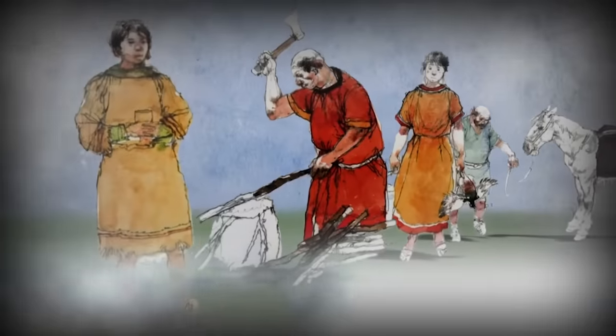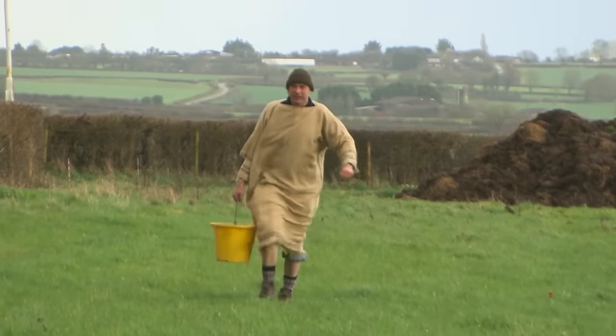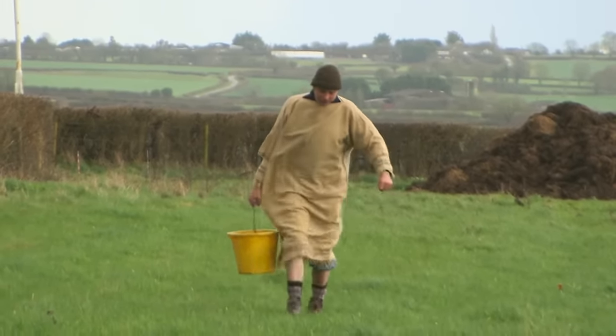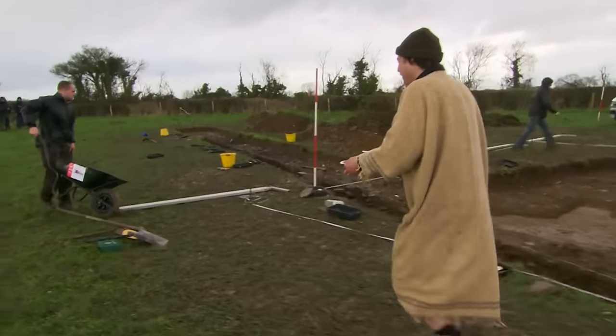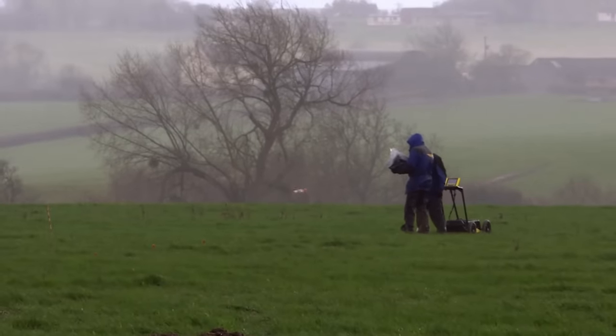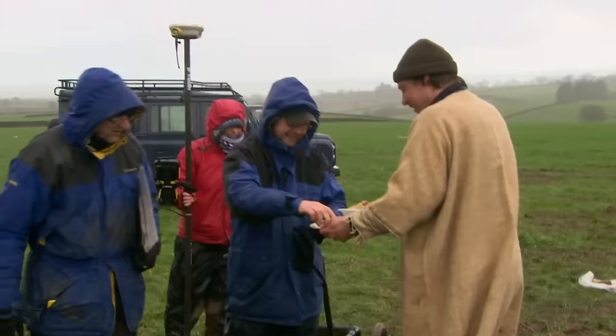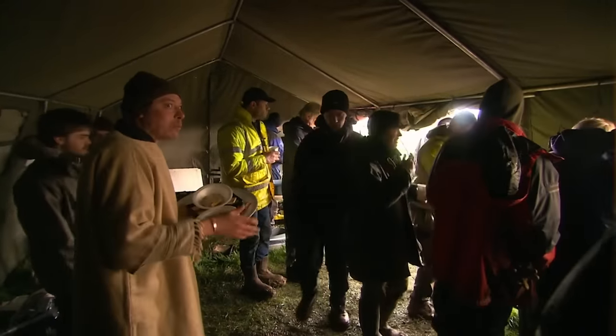Villa slaves would have had specific functions — some to work in the house, some out in the cold on the farm. But with only one, Matt has to do everything. His first task is to wash the mud off the team's vehicle, then serve tea to a bunch of cold and soggy archaeologists — though someone catches him eating the cake: 'Oi, slave! Stop eating the cake!'